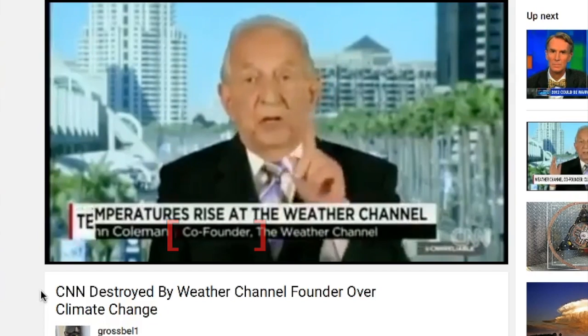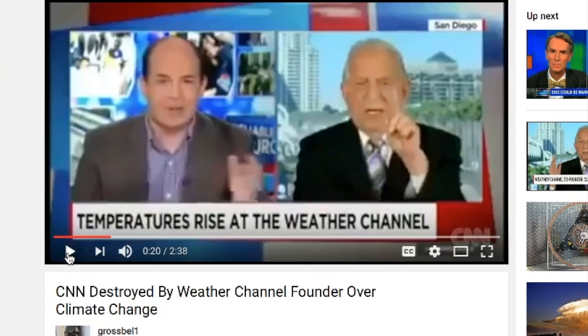If you're looking for a couple of things to check out today, this video by Grossbell1 is awesome. It's got John Coleman, as the title says, destroying CNN and their extremes-only, Sith versus Jedi view of the climate world. In the clip, Coleman says: 'I resent you calling me a denier — that is a word meant to put me down. I'm a skeptic about climate change. Mr. Kenny is not a scientist. I am. He's the CEO of the Weather Channel now. I was the founder of the Weather Channel — not the co-founder.' Really fun little video to watch.